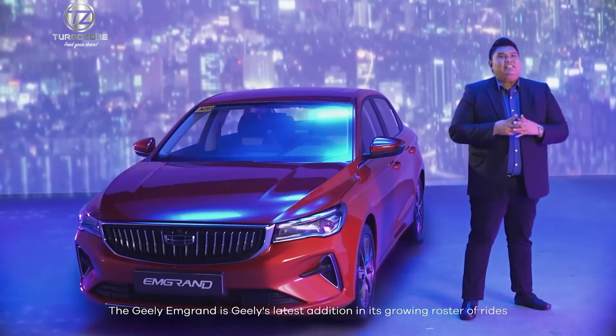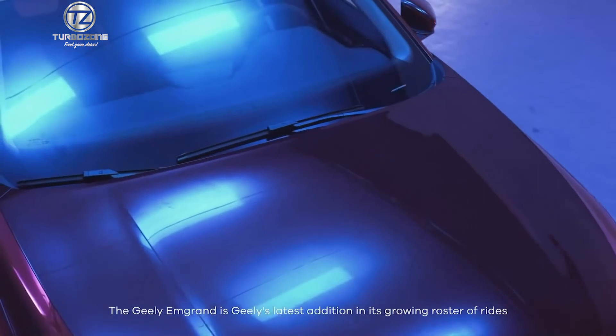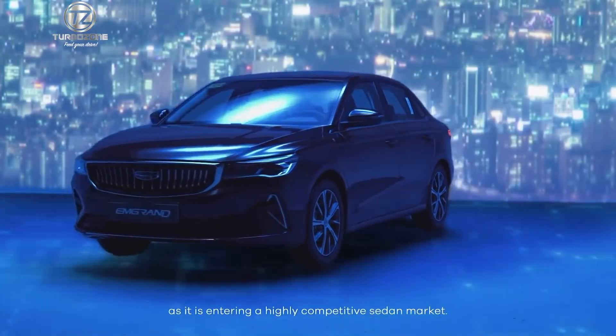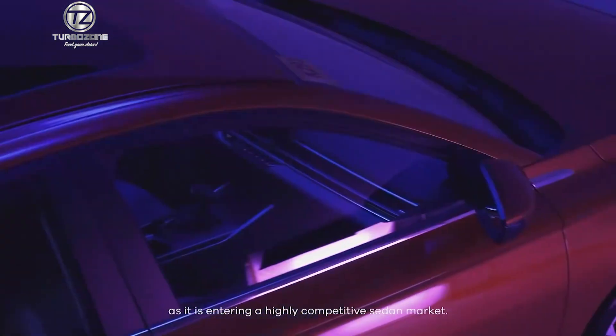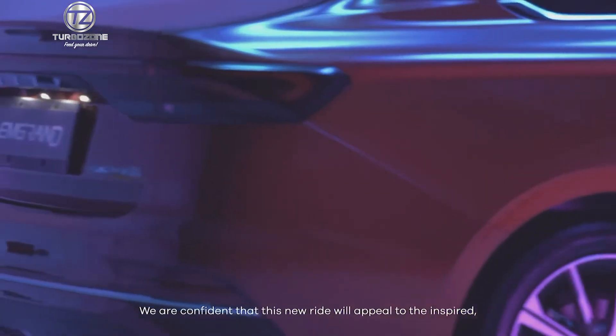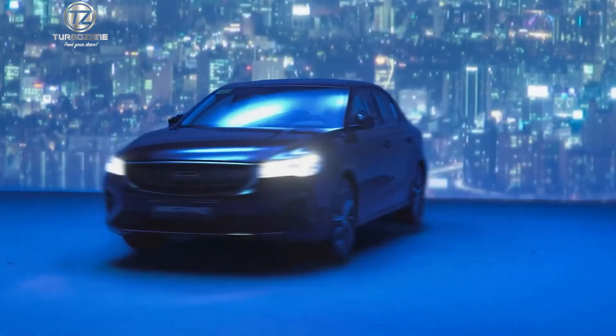The Geely M-Grand is Geely's latest addition in its growing roster of rides, and it's quite an exciting one as it is entering a highly competitive sedan market. We are confident that this new ride will appeal to the inspired, the passionate, the driven.